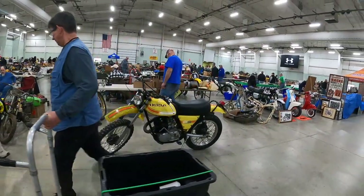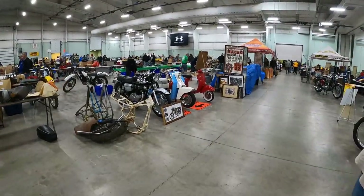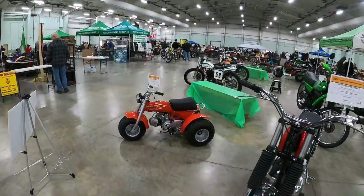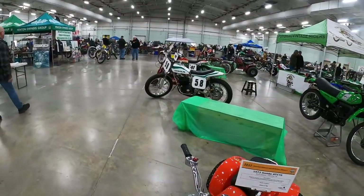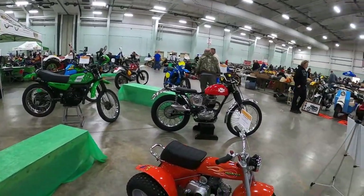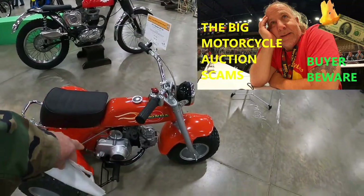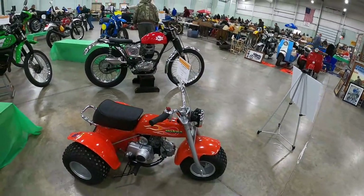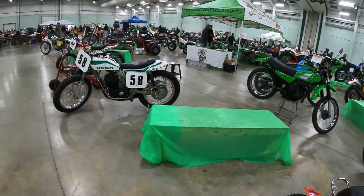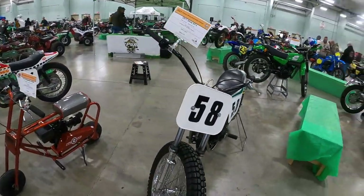I'm thinking late Pioneer because it almost looks like a Super Pioneer. There's a Honda Black Bomber. Now, if you recall looking at one of these at our Mecum auction — see, these cases are painted, but it's not that cheap spray-bomb aluminum; it looks like silver paint. Ossa flat tracker.